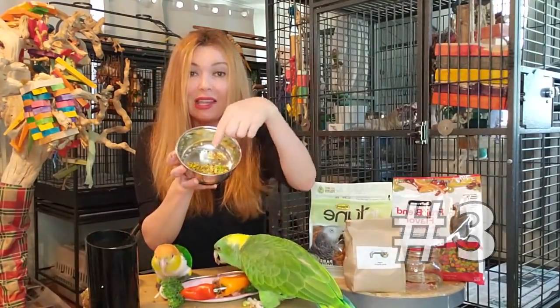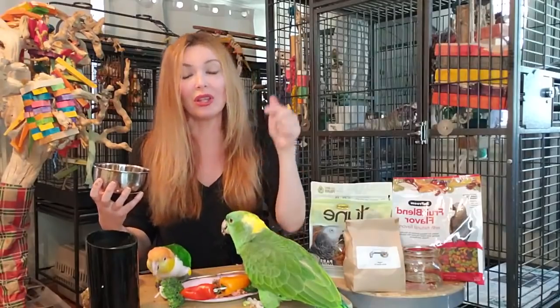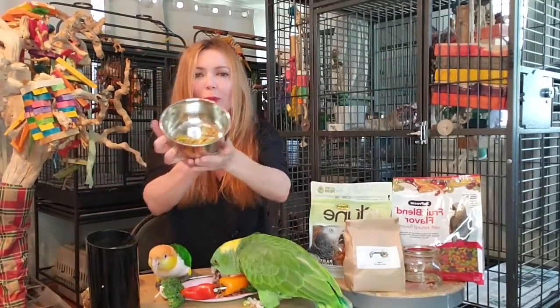Now I have quinoa in here, I have peas, fresh veggies, and they've all been chopped up. And I have a ninja chopper - the link will be below as well - and it just chops everything super fine.